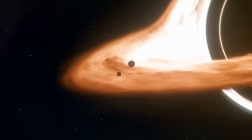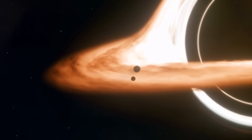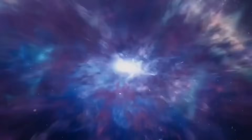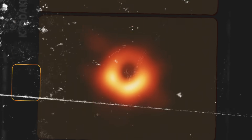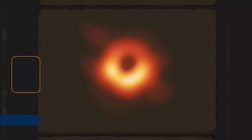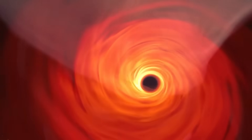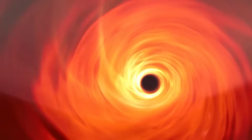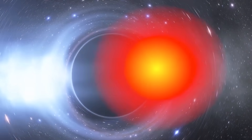We've also seen black holes in binary systems — pairs of stars where one is a black hole. These systems help us study black holes, because we can watch their effect on their companion. The first black hole ever discovered, Cygnus X-1, is in such a pair. We can't see the black hole directly, but we know it's there. Its gravity pulls matter off its partner star, heating it up and lighting it in X-rays.